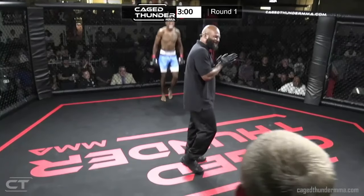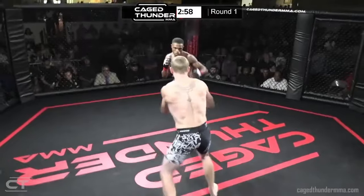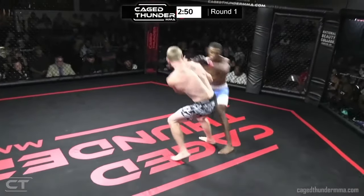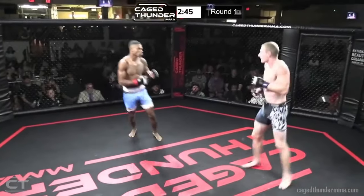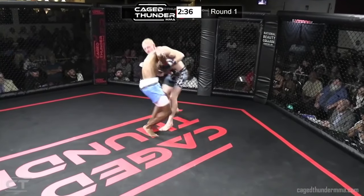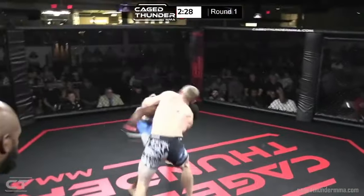For the most part these guys are pretty evenly matched as we get ready. Both guys throw a kick, neither one lands. Now Elijah looks like the strongest out of the three brothers, and you're gonna see it right there — he fainted the Superman punch. Good body shot needed by Elijah. He's gonna go for the trip.